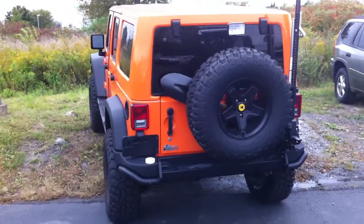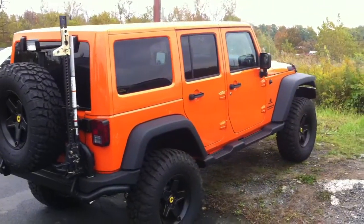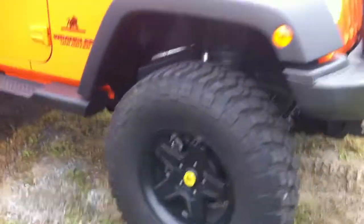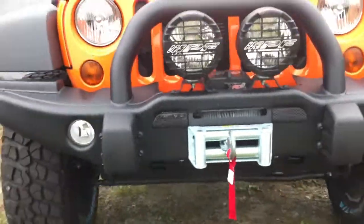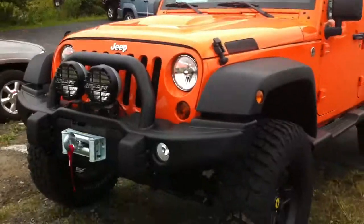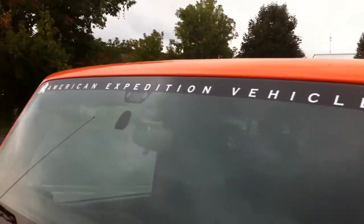I won't go through everything that's been added to this vehicle, but all the details are available online. This was built by American Expedition Vehicles.